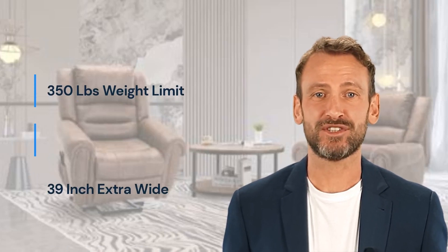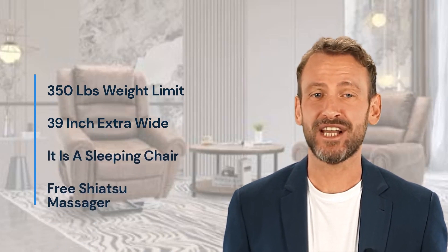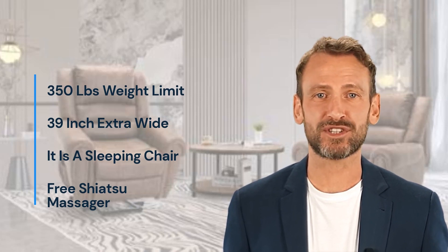I'm Gary from Edwards Creation. If you would like a lift chair for tall and big, this is the chair for you. It comes with a heavy-duty motor capable of supporting a maximum weight of 350 pounds with safety motion features.